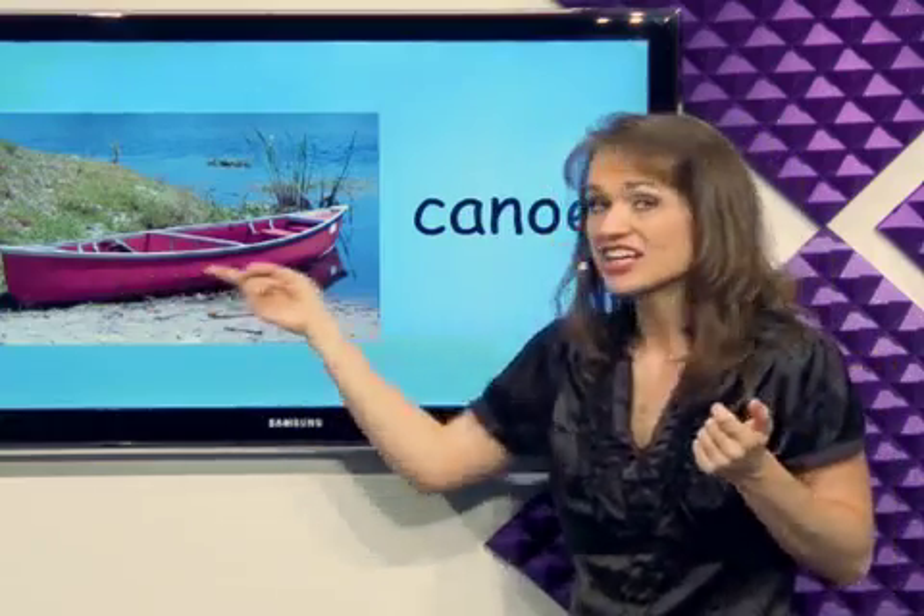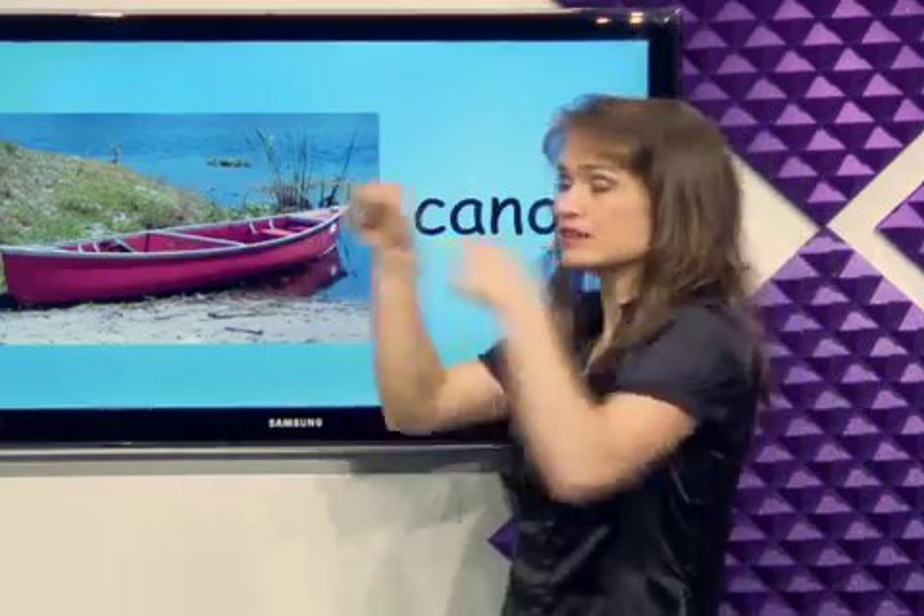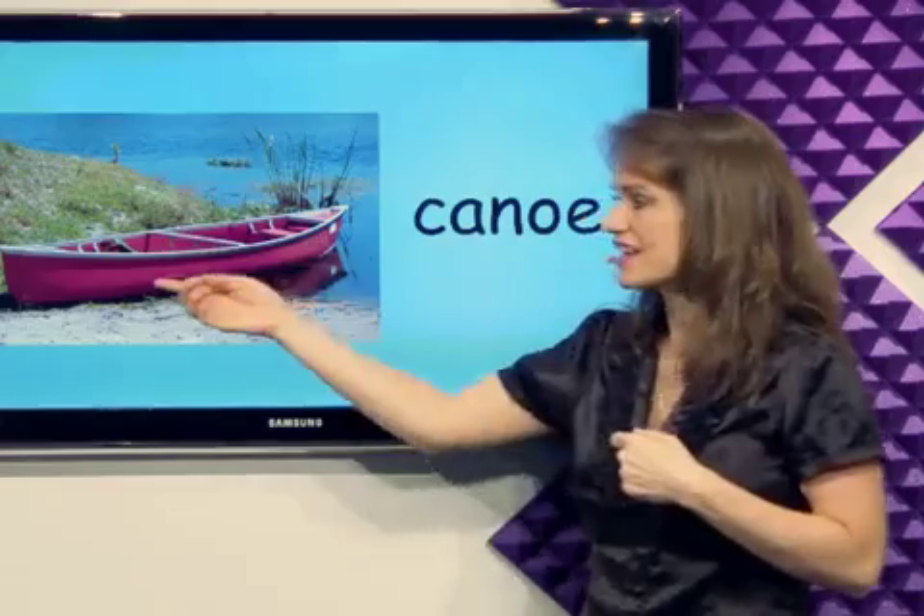What's this? Canoe. I can get in the canoe and paddle on the water. It's a canoe.